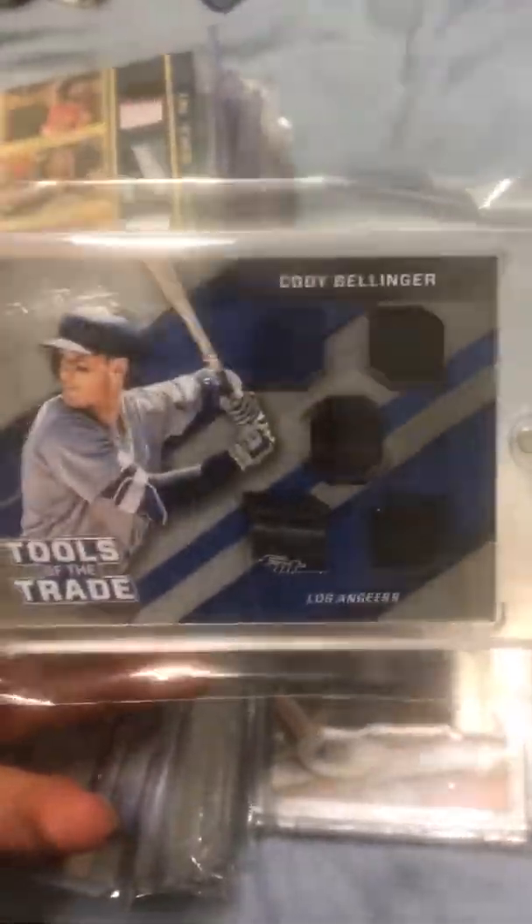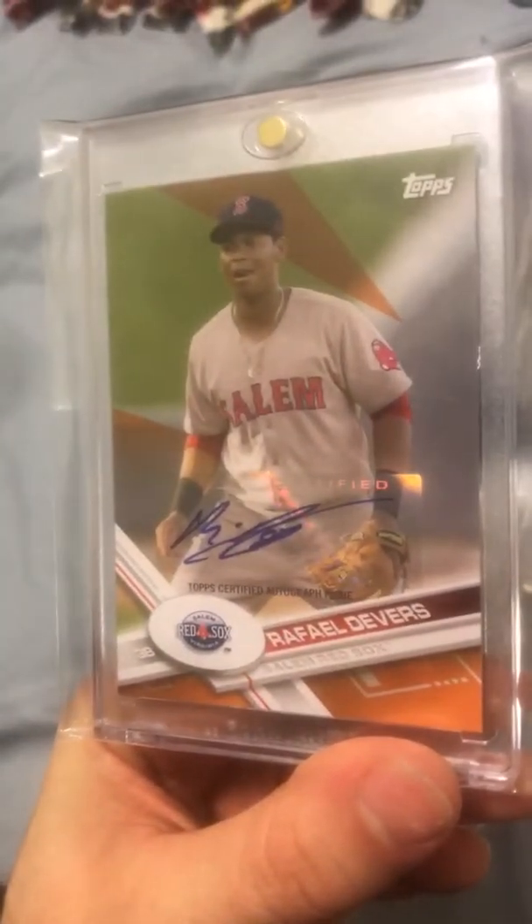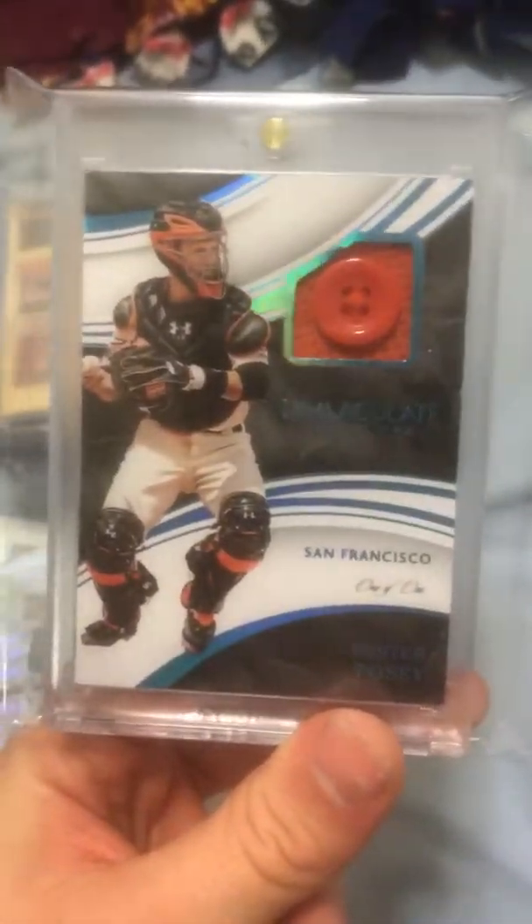Baseball. Cody Bellinger five-piece relic patch — some nasty pieces in there, numbered out of five from Absolute. Then you have a Rafael Devers — actually it's Pro Debut — rookie autograph out of 25. And then the Buster Posey one-of-one Immaculate button. So that's the baseball in the lot.